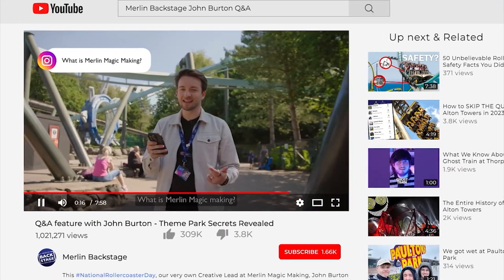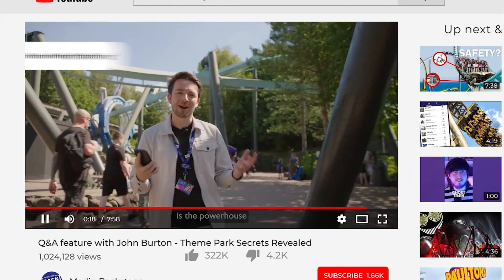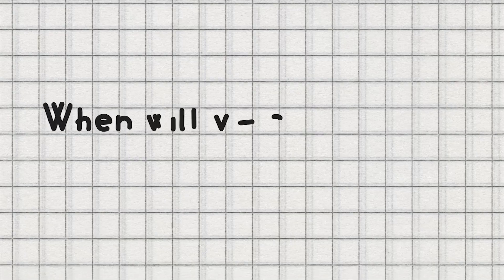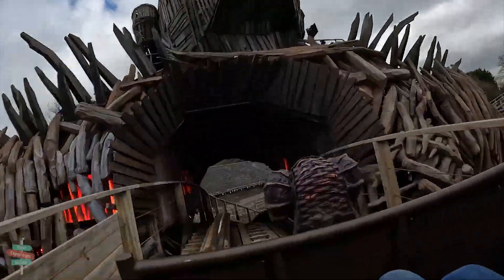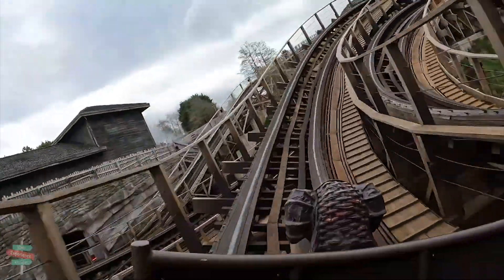During a recent Q&A with John Burton on the Merlin Backstage YouTube channel, the question was asked: when will we see an RMC design at a park? This then led John to say that he can't be mentioning anything potentially on the horizon. He then drinks out of a cup with an RMC logo on it. Just check out this clip.